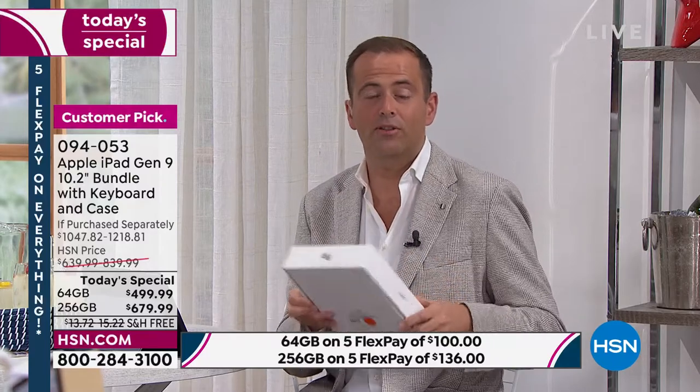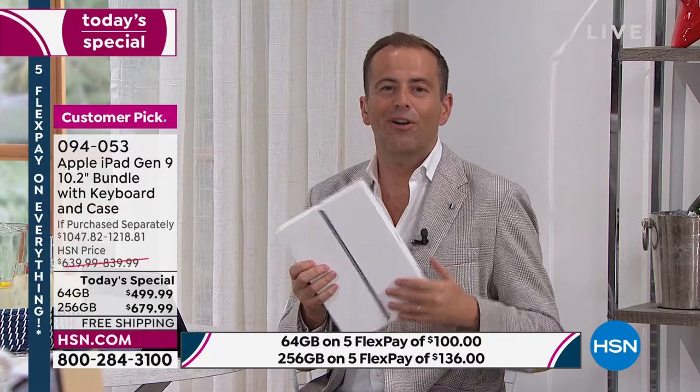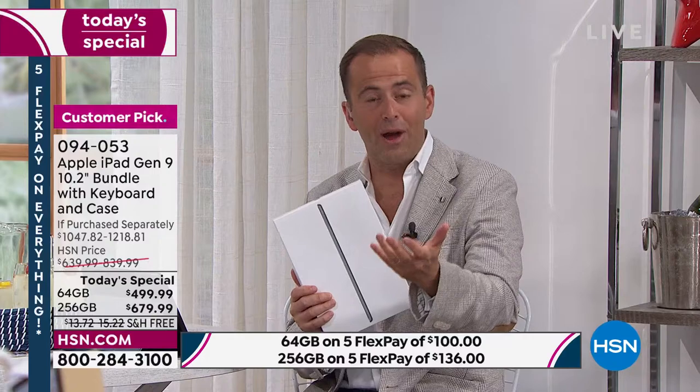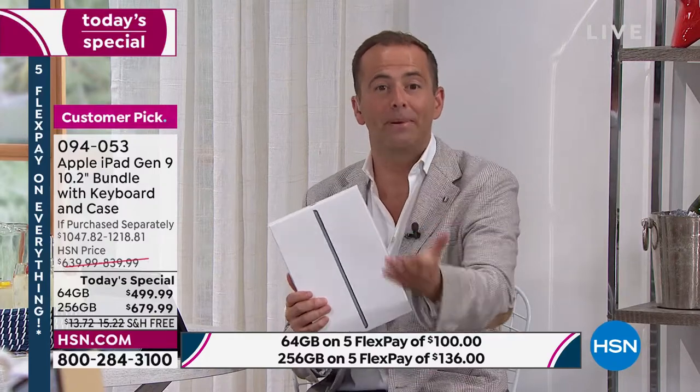When it comes to Apple on HSN, know that we've got your back. A lot of folks fear that once you open electronics and break the seal, if you tried to return it there'd be a restocking fee — HSN does not do restocking fees. If you get this home and open it up and don't love it, you send it back for a refund of the purchase price. You absolutely have every right to give this a try and see if it's a good fit. We want you to be happy.